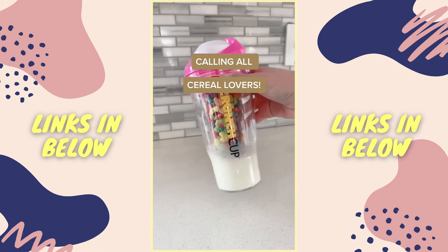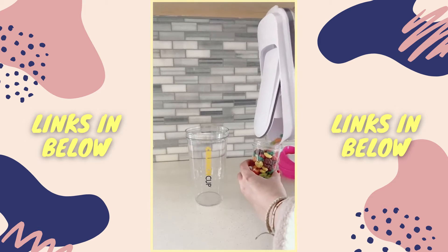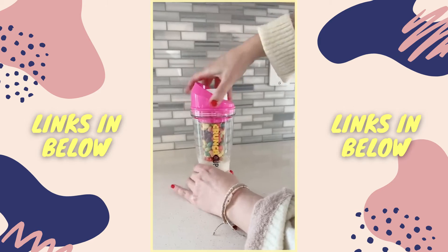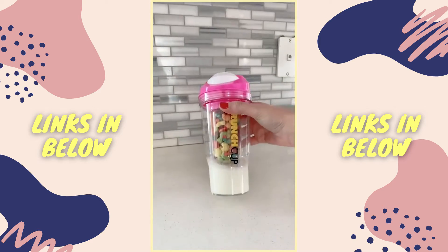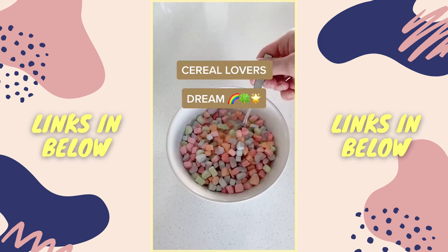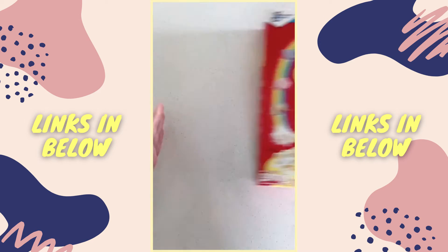Calling all cereal lovers — if you love cereal, you will love this cup. It's a to-go cup that can hold both the cereal and the milk in one cup and doesn't require a spoon. Now your cereal won't get soggy. You can take it with you in the car, on the go, when you're late for class — and it would make a fun stocking stuffer. This is honestly a cereal lover's dream.